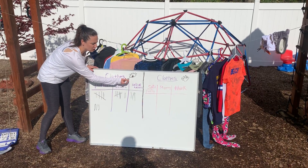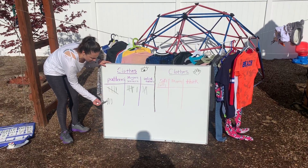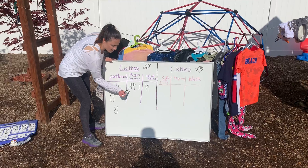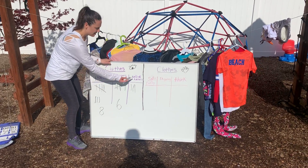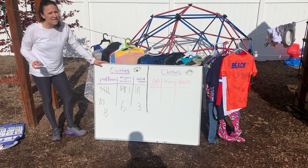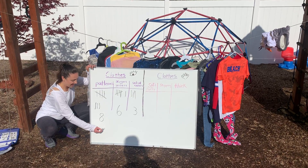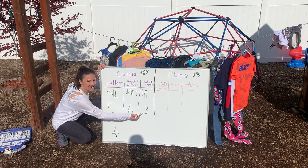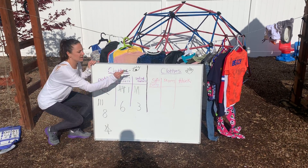Let's look at our first round of tallies. For patterns: five, six, seven, eight — eight tallies. For numbers or letters: five plus one more makes six. For solid colors: one, two, three. So which has the most? Patterns with eight! Which has the least? Solid colors with three — that's the smallest number.